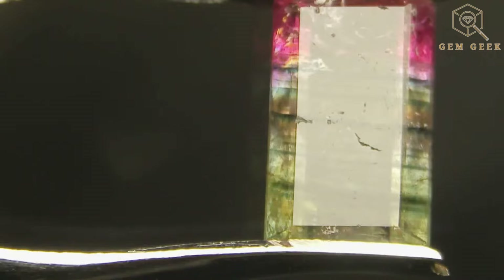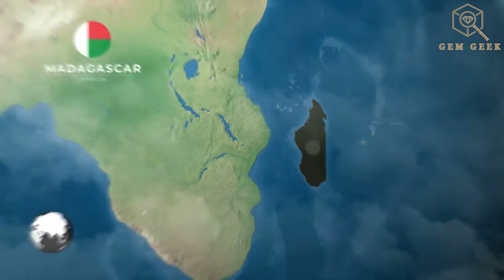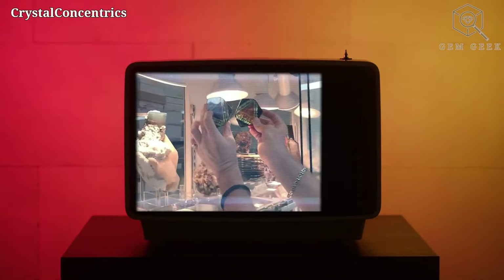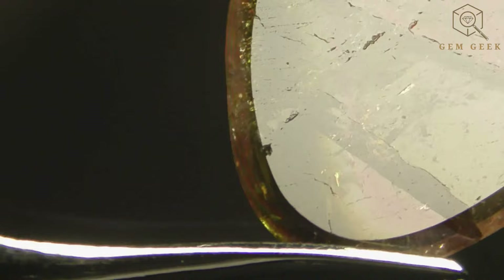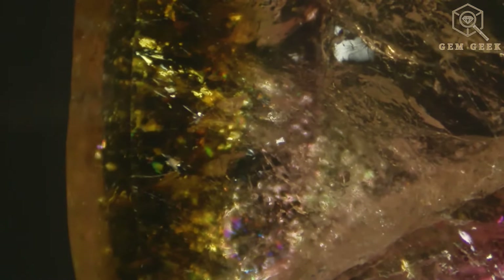This dynamic feature adds an extra layer of fascination. Rarity adds to its allure. Lidicotite is not an everyday find. It's primarily found in the mines of Madagascar, making it a sought-after and cherished addition to any collection. Lidicotite has become a prize possession for mineral collectors and gemstone enthusiasts alike. Its rarity, unique crystal formations, and stunning color variations make it a standout in any showcase.